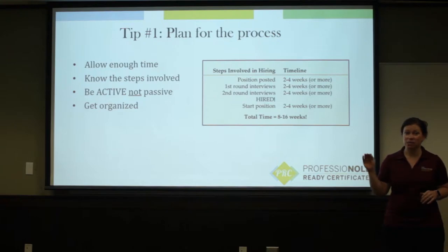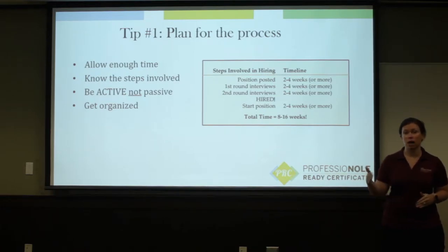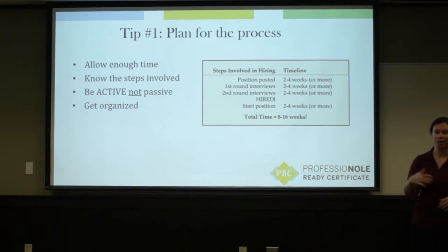One thing to remember is to be active and not passive. It's easy to go and post your resume on sites like Handshake or Indeed.com and kind of just hope that the jobs come your way — that's not the best way to approach it. So you want to make sure that you are actively engaging, and that means networking with people around you, actively applying for positions and following up, and making sure you're staying on top of this process to keep it moving and not get stagnant.